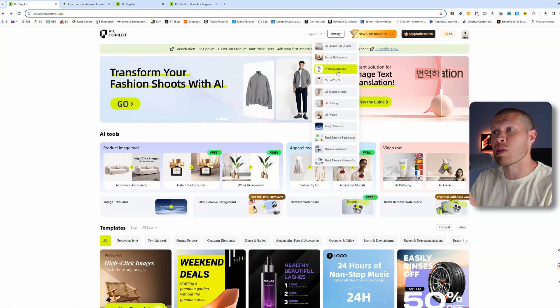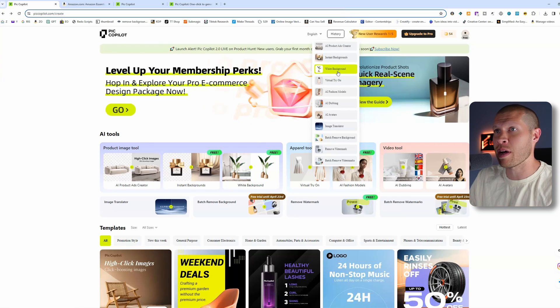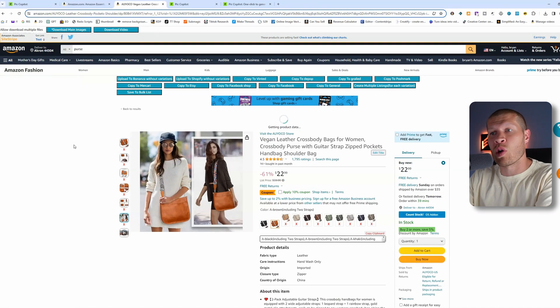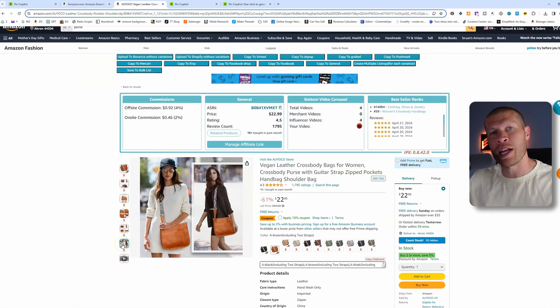You could also use the white background feature in the opposite direction. If you had a lifestyle image of a product — like a girl holding a purse — you could essentially cut her out and just have the focus be the purse with a white background.